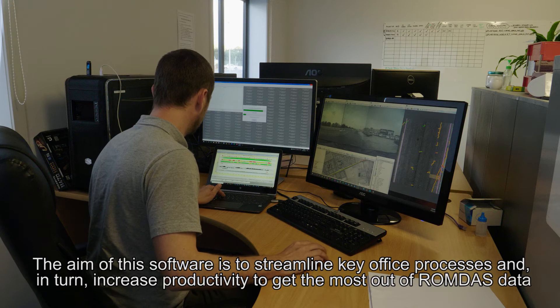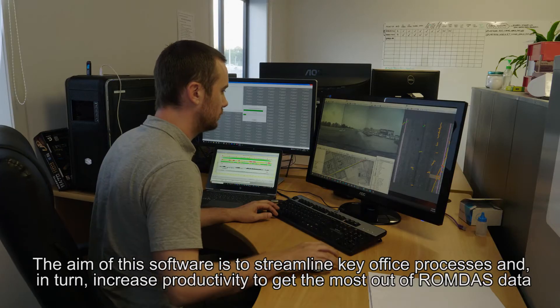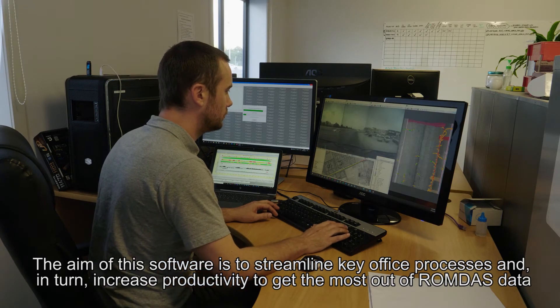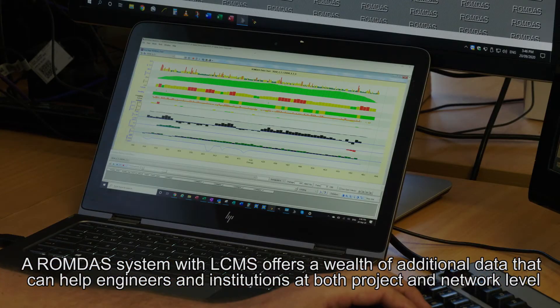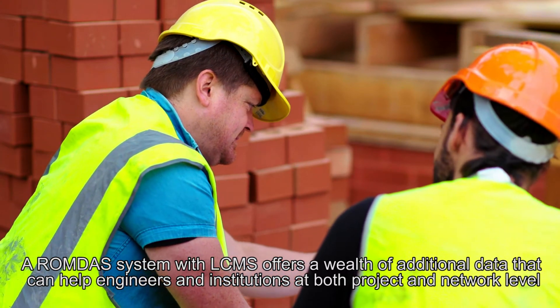The aim of this software is to streamline key office processes and in turn increase productivity to get the most out of ROMDAS data. A ROMDAS system with LC-MS offers a wealth of additional data that can help engineers and institutions at both project and network level.